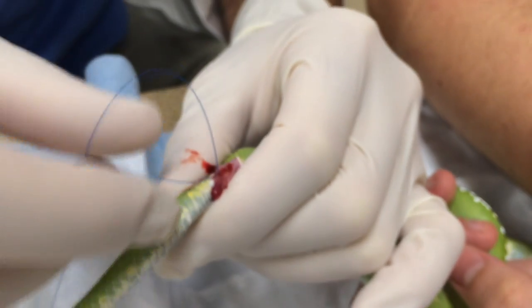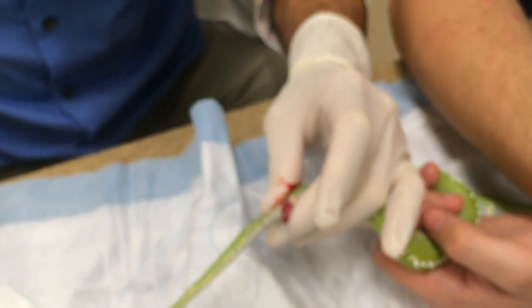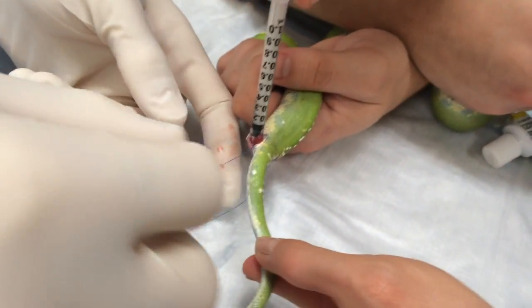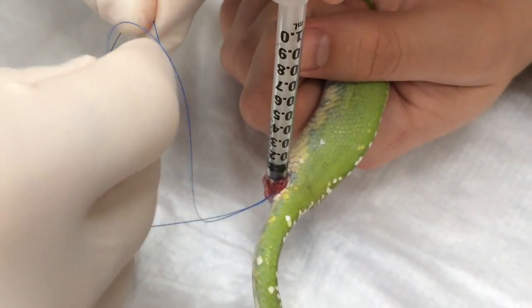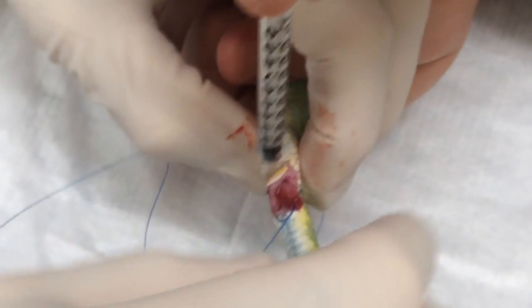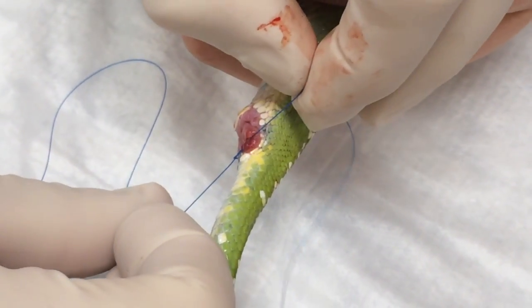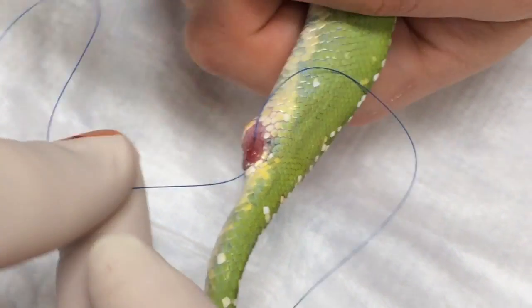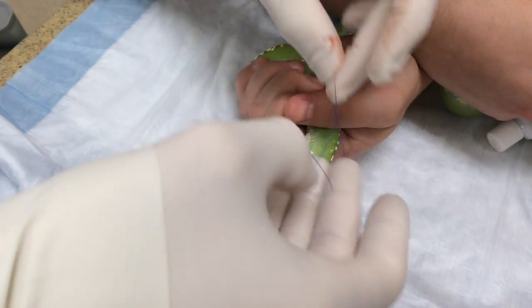Now it's basically a loop surrounding that vent, and then what we'll do is tie it up. Get right in there — just tying off. The key thing about this is you don't want to tie it too tight, but tight enough to where tissue is not going to come back out. If it's too tight they won't be able to pass stool or move things normally through.